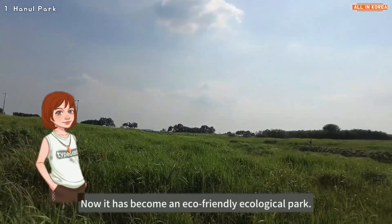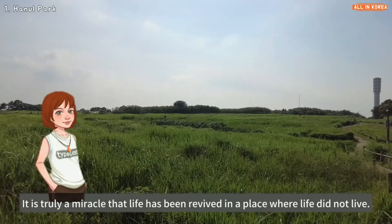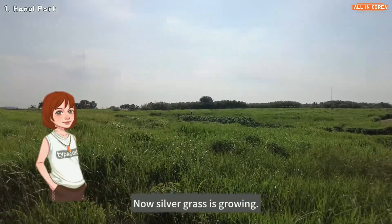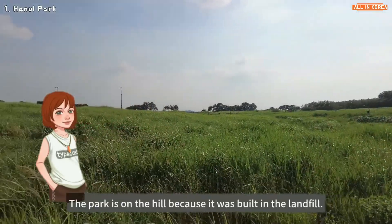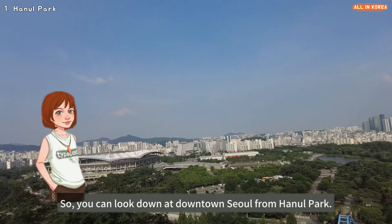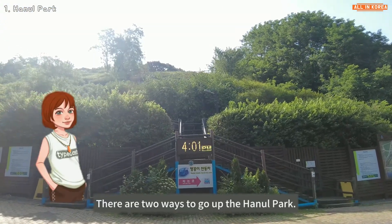Now it has become an eco-friendly ecological park. It is truly a miracle that life has been revived in a place where life did not exist. Now silver grass is growing. The park is on a hill because it was built on the landfill, so you can look down at downtown Seoul from Haneul Park.